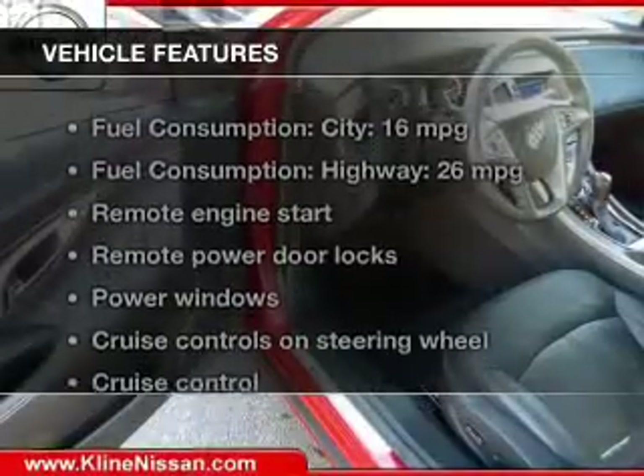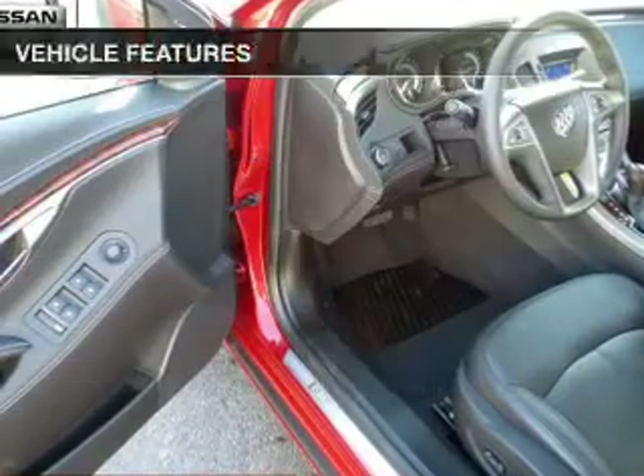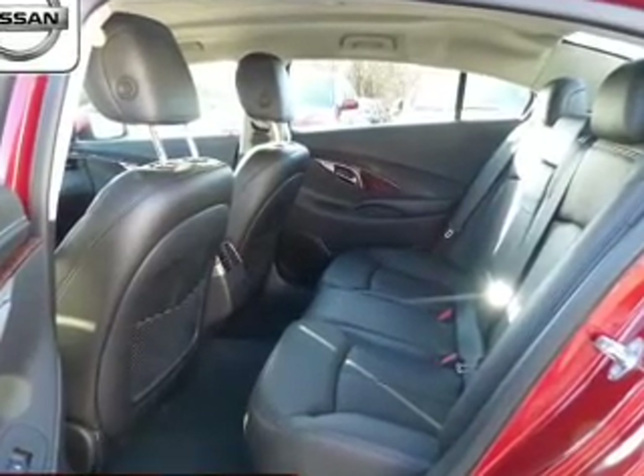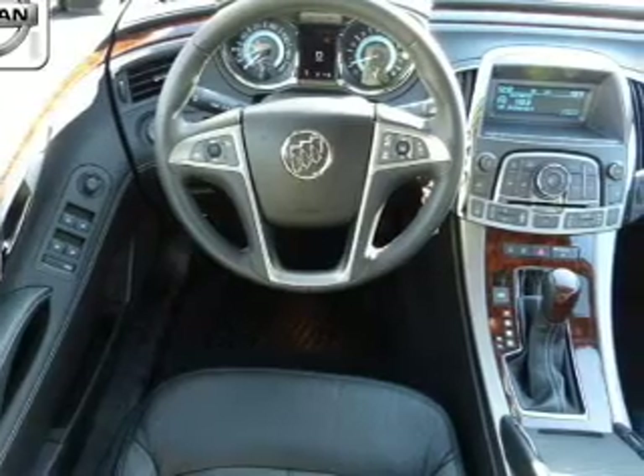And with these notable features, you won't want to miss out on the opportunity to own this amazing ride: keyless entry, leather seats, power door locks, power windows, cruise control, Bluetooth wireless, and AM FM stereo with a CD player.